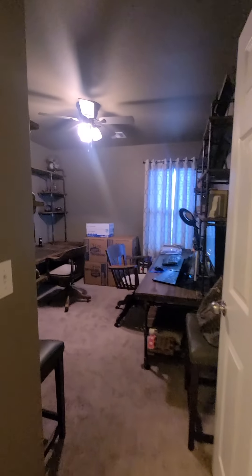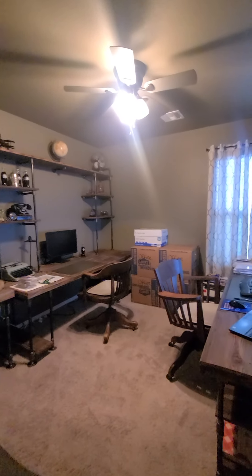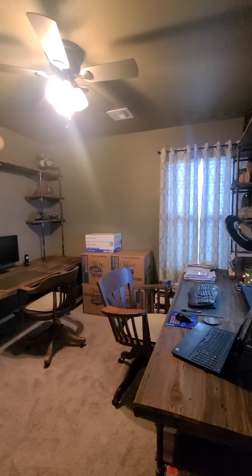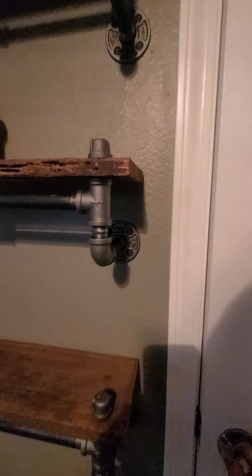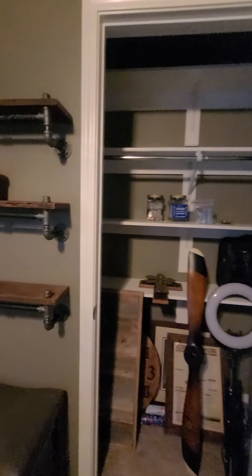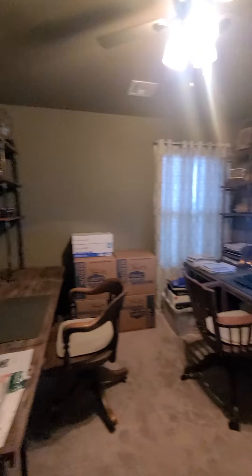This first bedroom is currently being used as a home office, but you can use it as a bedroom. It does have a full closet. There are ceiling fans in every bedroom.